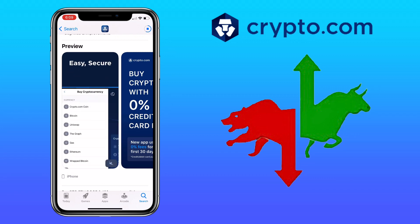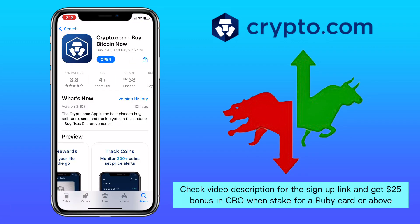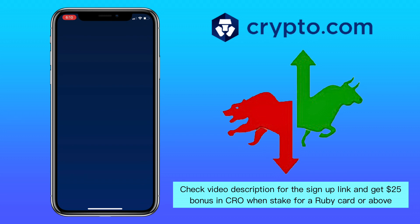By the way, if you haven't registered on Crypto.com app, check the video description for the sign-up link and get a $25 bonus in CRO once you stake for a Ruby card or above.